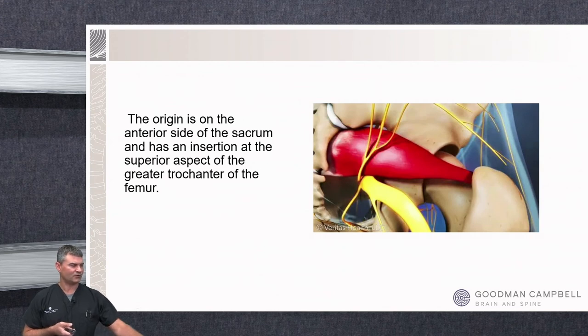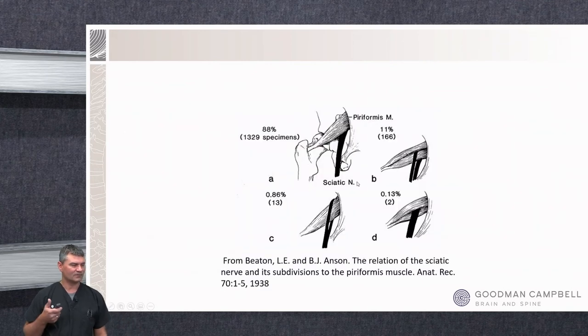This looks and sounds like a sciatic nerve issue, but it's not coming from the lumbar spine. What she has is a piriformis problem. The sciatic nerve normally dives inferiorly to the piriformis muscle, which originates from the greater trochanter of the femur and inserts on the lateral border of the sacrum. About 90% of people have a piriformis and sciatic nerve in the normal configuration, but up to 10% can have the sciatic nerve partially or completely entrapped by that piriformis muscle. As it gets tense and tight, it can pinch the sciatic nerve and reproduce a sciatica-like presentation.